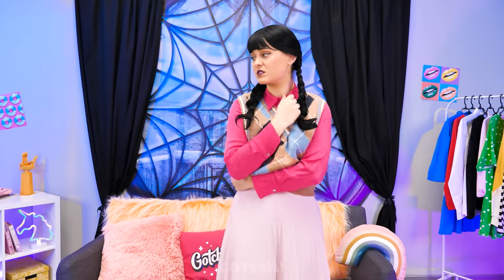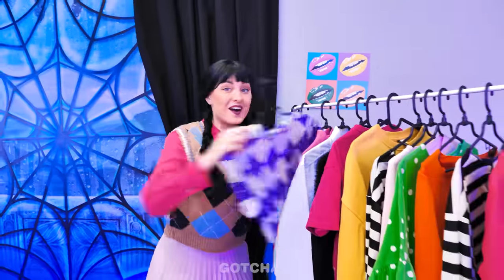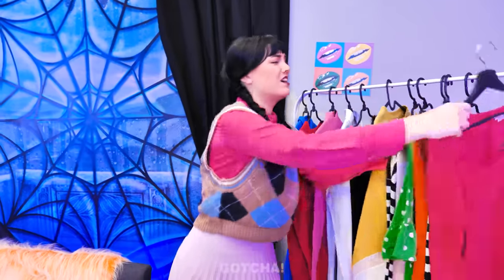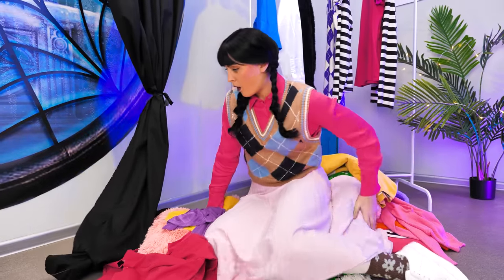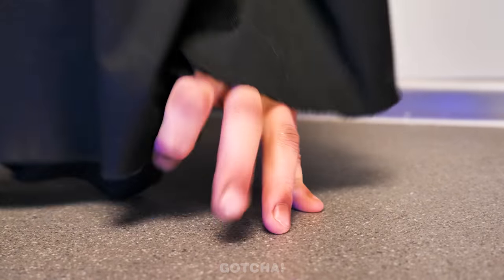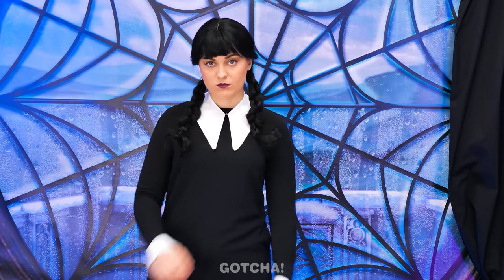What about my clothes? Maybe I have something good in my closet? Too colorful. Too bright! Everything's vibrant! The curtain is moving — Thing has an idea! It's time to improvise! I'm gonna turn this curtain into a dress! From this time forth, I shall be called Wednesday!